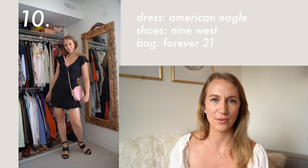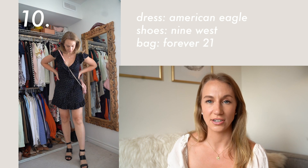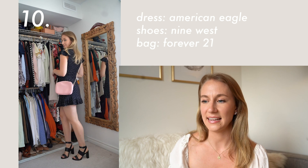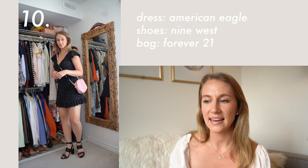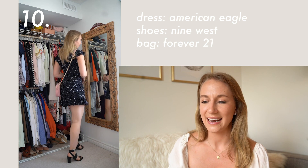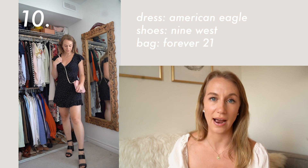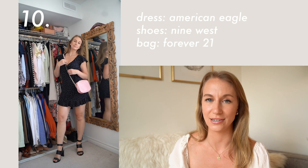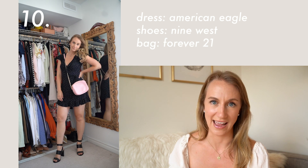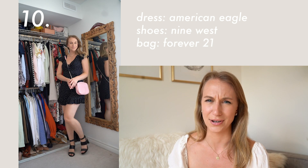This dress, if you guys follow me on Instagram, is one of my favorite dresses of all time. It's extremely flattering, hits at all the right places, and is great for hot weather because it's a mini dress. If you follow me on Instagram you'll have seen it because I always bring it traveling. When we were in Chicago last summer I brought it and it was just the perfect companion for an extremely hot summer day.